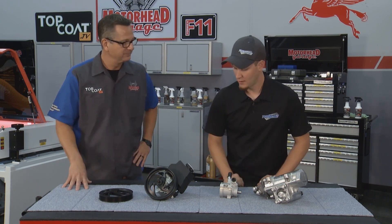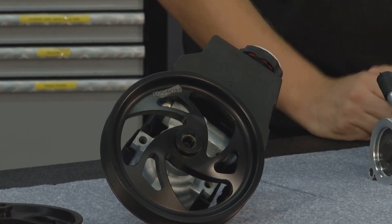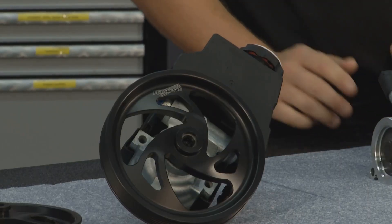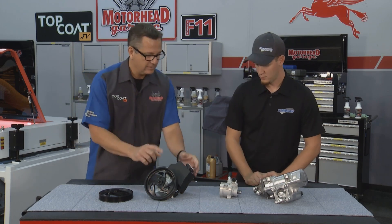What about the pump? The pumps — we custom build all of our pumps to the customer's needs. They're designed to reduce horsepower consumption, reduce fluid temperature, and they're 100% brand new.